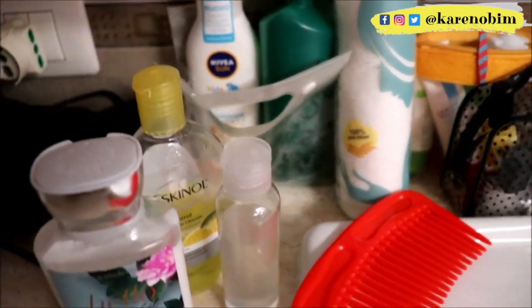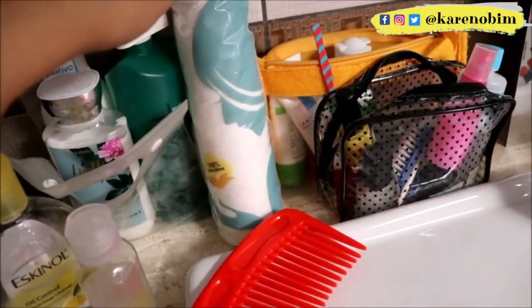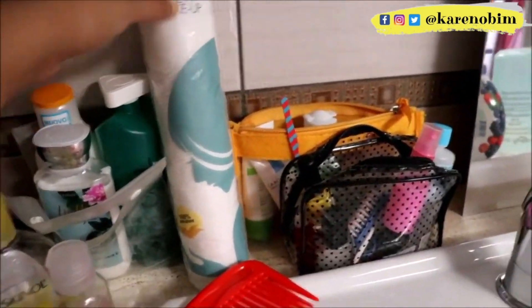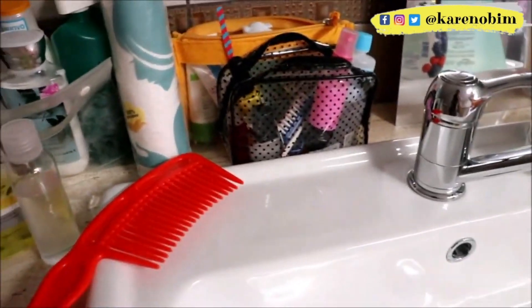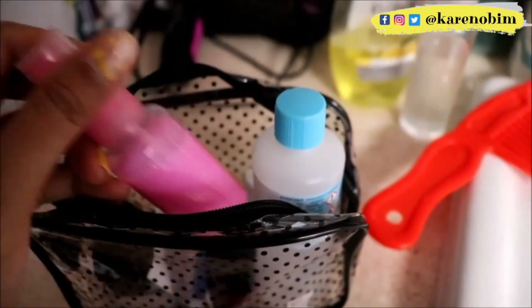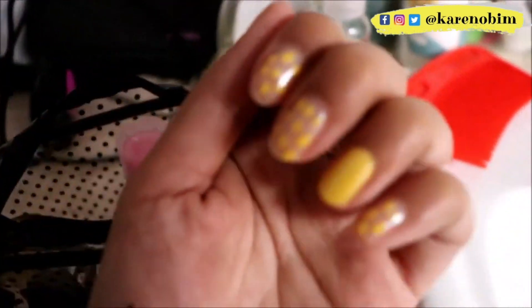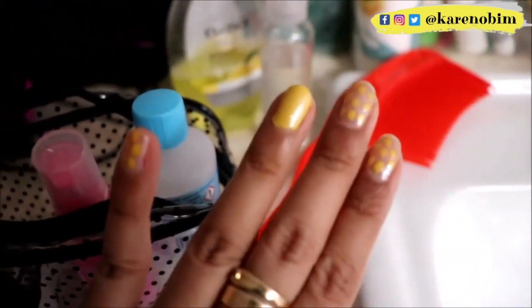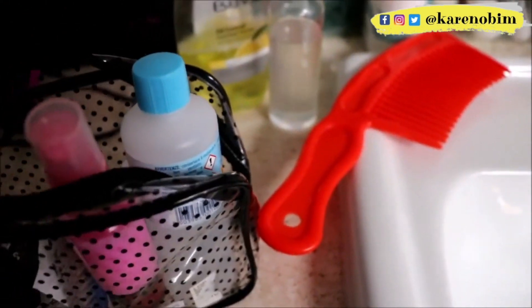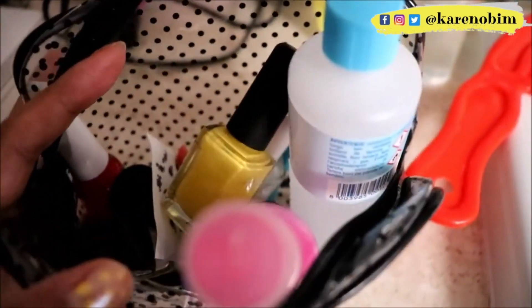For me, the alcohol is an essential item just like the gel detergent. Then I have this cotton — I ran out of my personal cotton so I just picked this up from the drawer. And this one is my pouch for nail products. In fact, I just did my nails the other night — I picked a yellow nail polish from Kiko Milano.